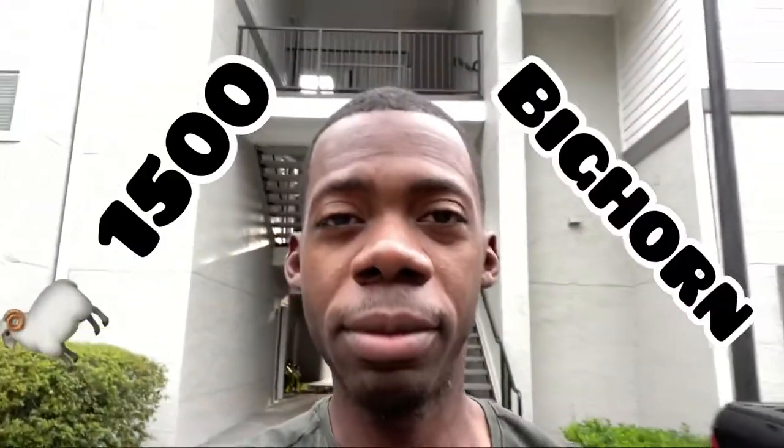Good morning everyone and welcome back to the channel. My name is Walter and this is Walter's Life. And today, if you don't know, I recently bought a new truck — it's a Ram 2021, 9th Edition with a Hemi 5.7 liter. And today we're actually going to go get a mod done.